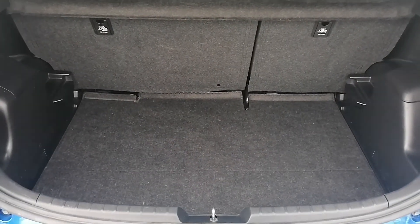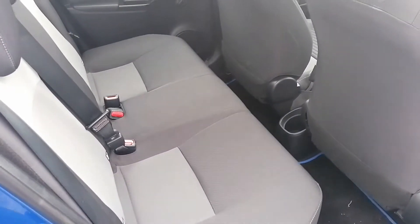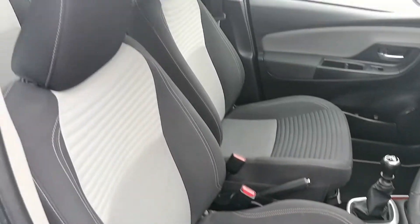It's got a nice spacious boot and full-size spare traditional space also. Lots of legroom in the back. It's got ISOFIX for the car seats on both sides and it's finished in a navy and grey cloth interior.